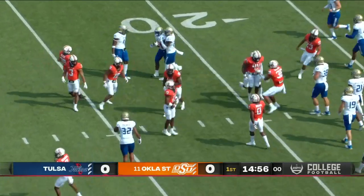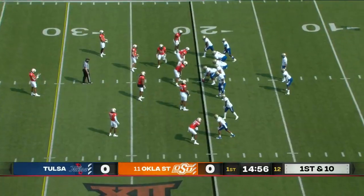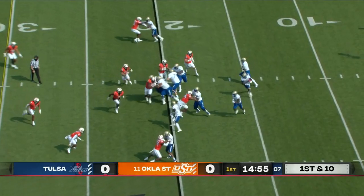Deneric Prince, the transfer from Texas A&M. Shamari Brooks hoping to become the all-time leading rusher in Tulsa history this season.